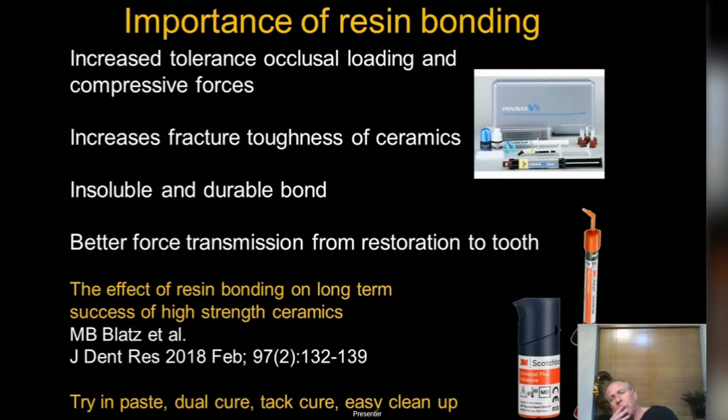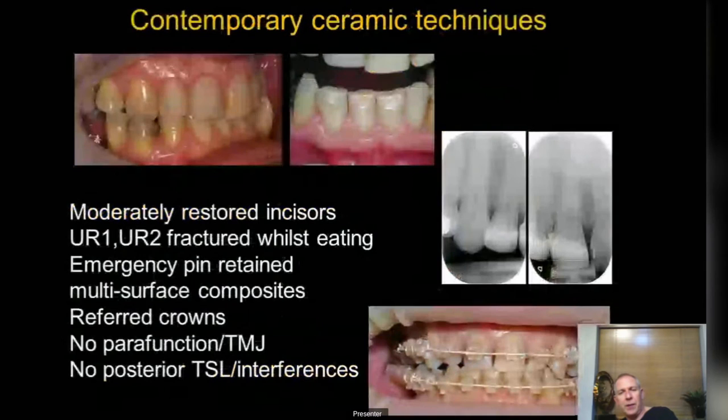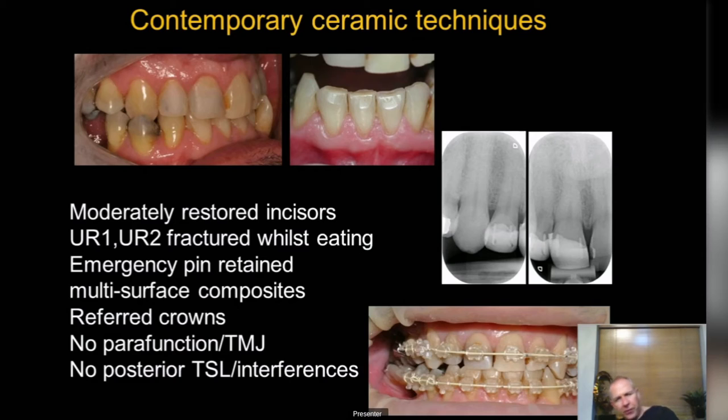Panavia was my choice for bonding all these restorations until recently. More recently I'm moving to Scotch Bond and the self-adhesive resin they do as well. Things have changed — it doesn't have to be Panavia all the time anymore. Don't forget Scotch Bond has the ceramic primer in that same bottle as your bond, so the bonding of the restoration can be done literally with just two bottles.